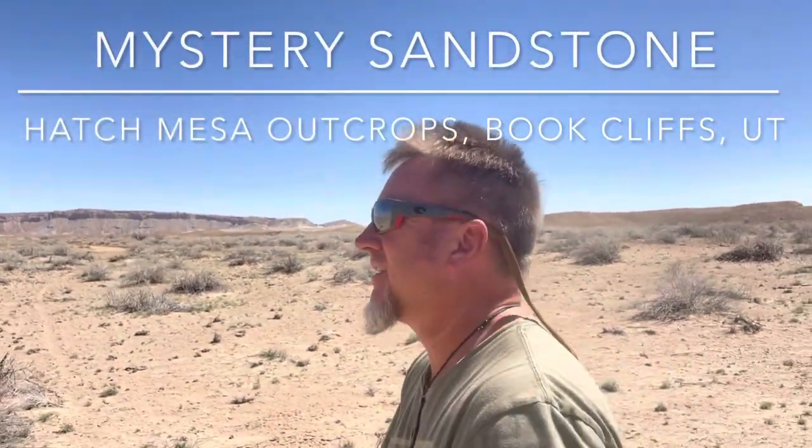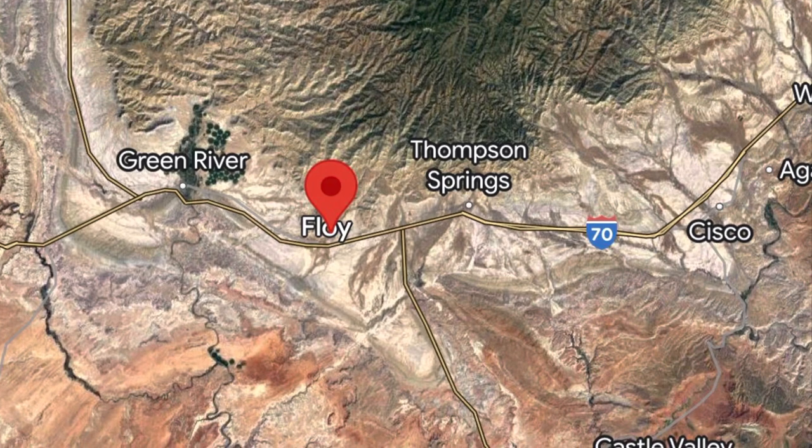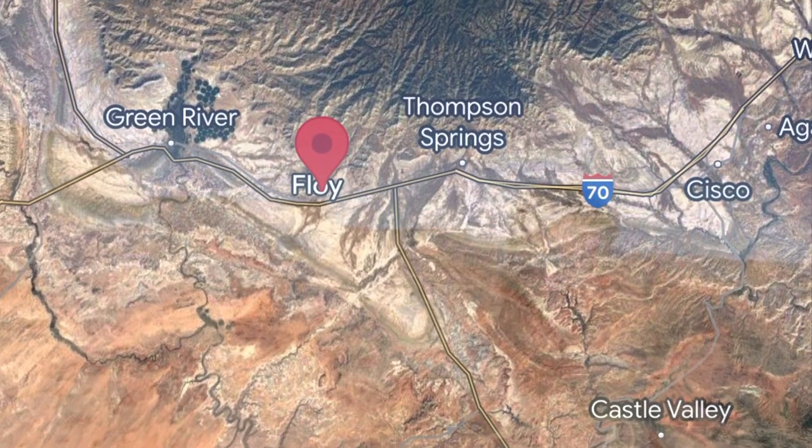It is a classic late spring, early summer day here in the Book Cliffs of Utah. Not a cloud in the sky — it's April, but it feels like May or June. Just perfect weather. I'm walking out to these outcrops behind me, the first ledge of sand, because I have not been here for several years. I'm actually leading a field trip for a university and a couple of oil company geologists in just a couple of days. I've got my notes, I've got my old photographs, but it's been a while since I've set foot on these outcrops.